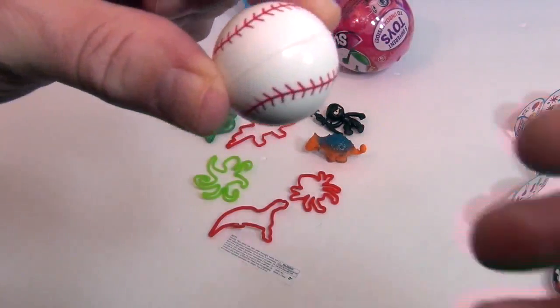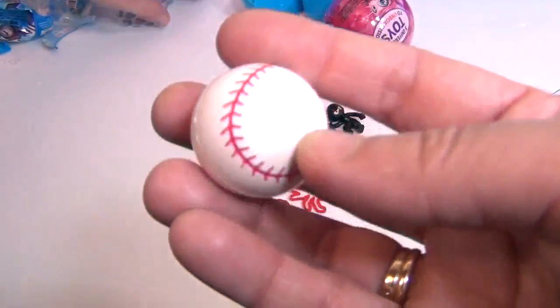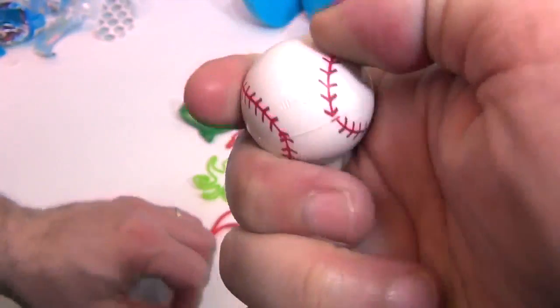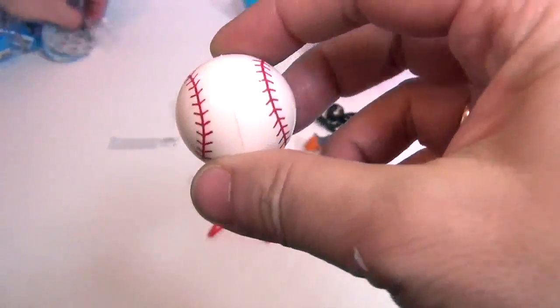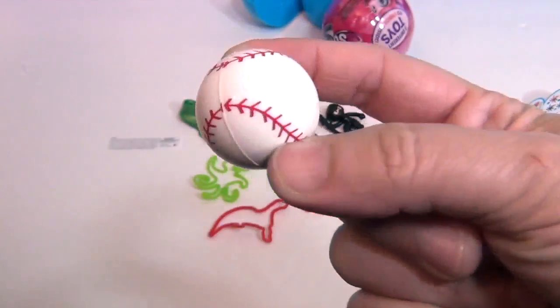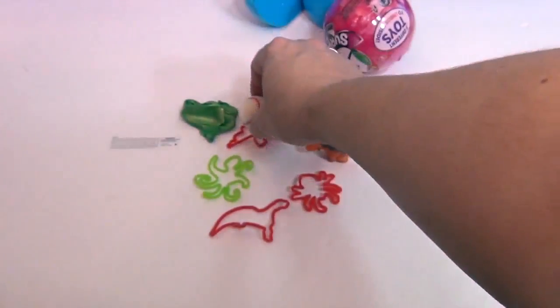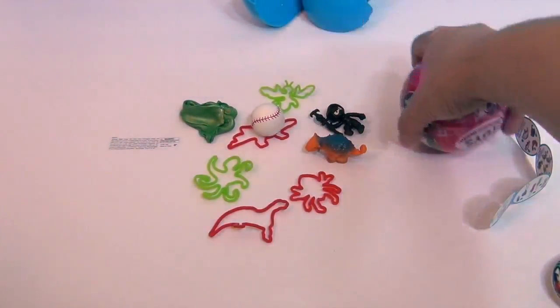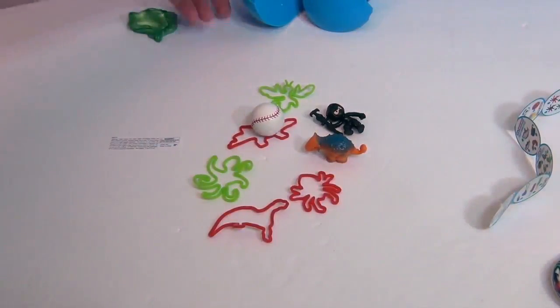And number five is a super ball — it's a baseball! It's definitely the rubbery, super-bouncy kind of super ball, shaped like a baseball. Awesome, because it's almost baseball season! Super cool.